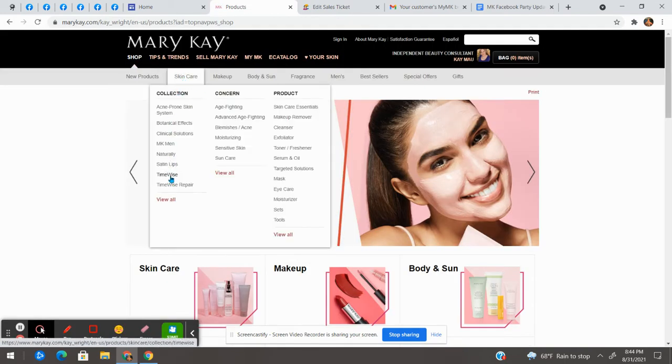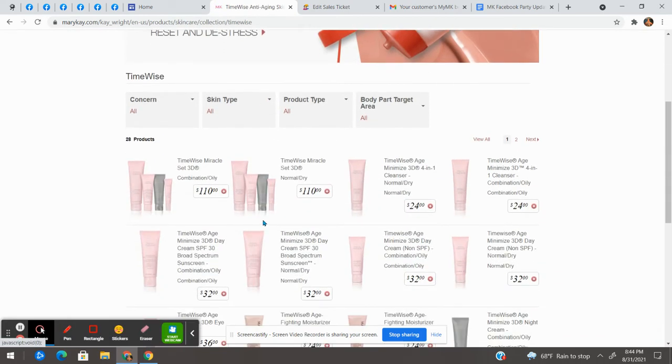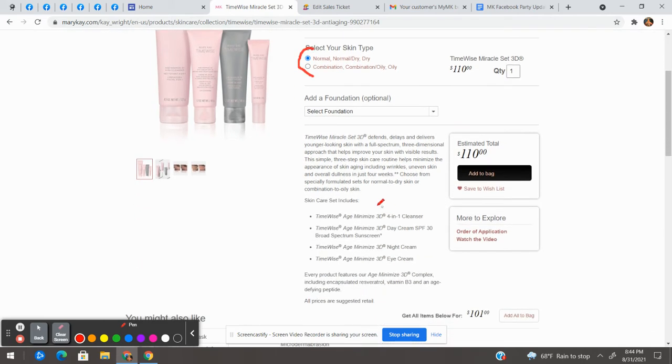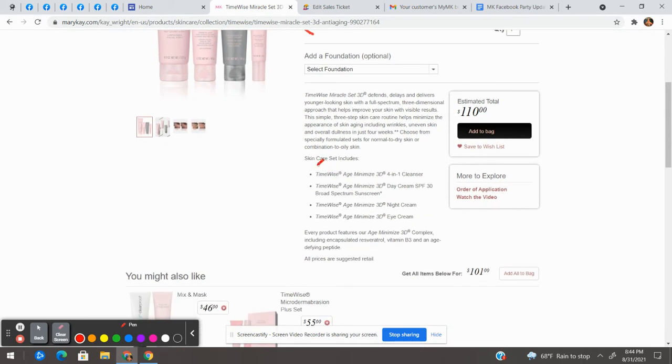The first product that I think everybody needs is the TimeWise 3D Miracle Set. It comes in two formulas — normal to dry and combination oily — and it has the four-in-one cleanser, the day cream, the night cream, and the eye cream.